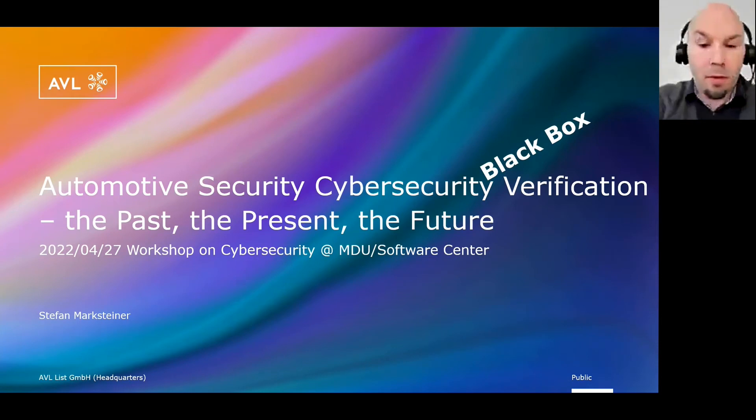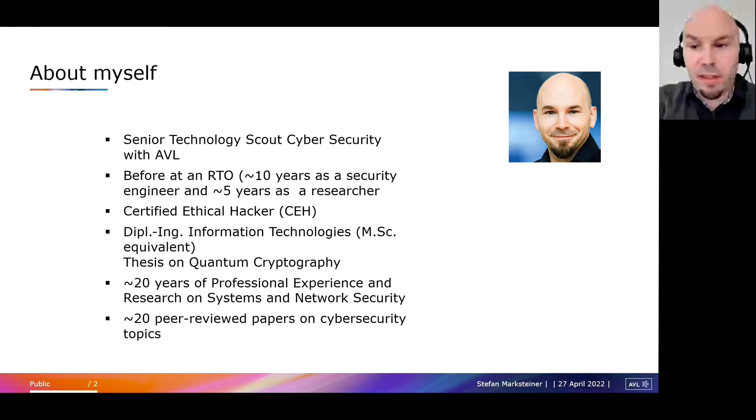Why this is important from our point of view. Marcin has already introduced me and a little bit about AVL. We are an automotive service and product company, independent. We provide engineering services and also instrumentation and test systems to the automotive industry. We have cybersecurity teams active in both divisions. In the services branch we are consulting people and helping build more secure systems, and in the product division we are mainly focusing on automating cybersecurity testing, which is the main topic I'll be talking about today.